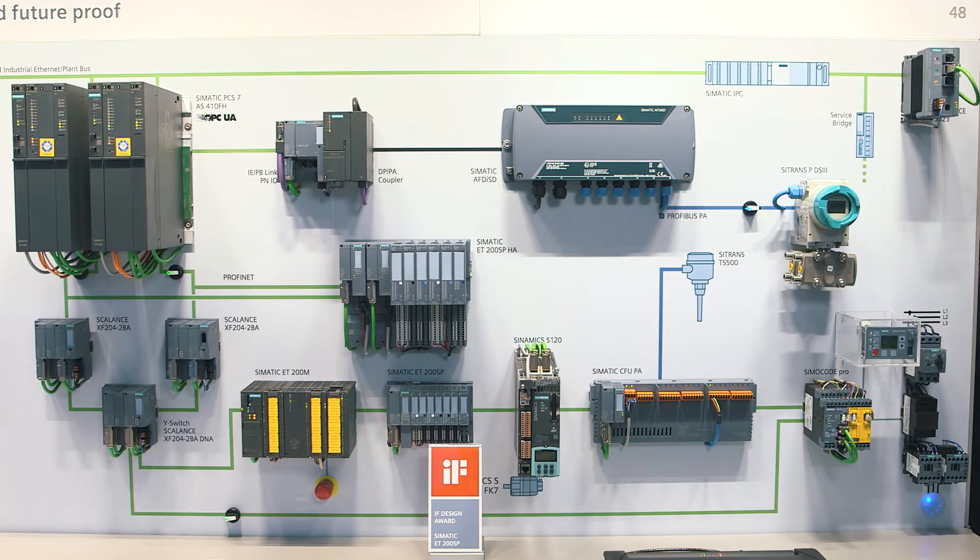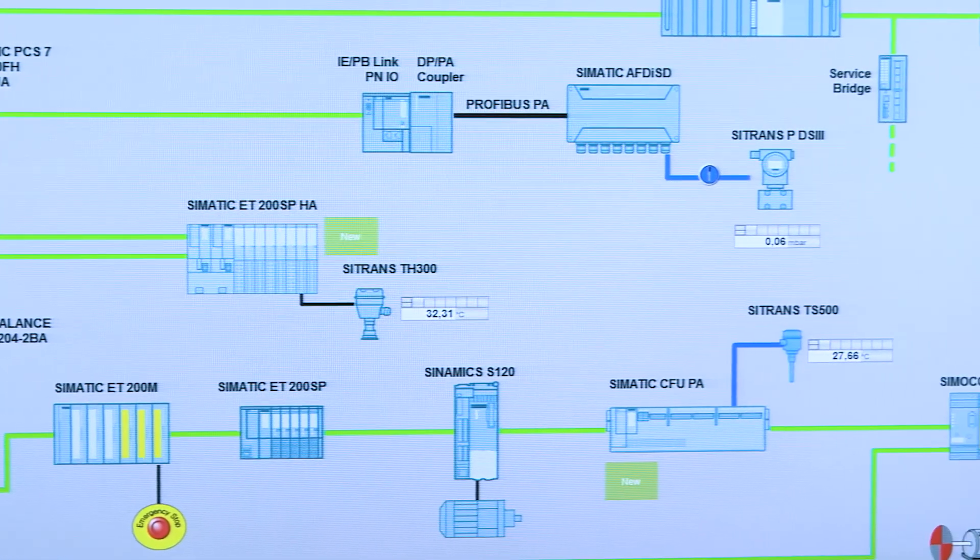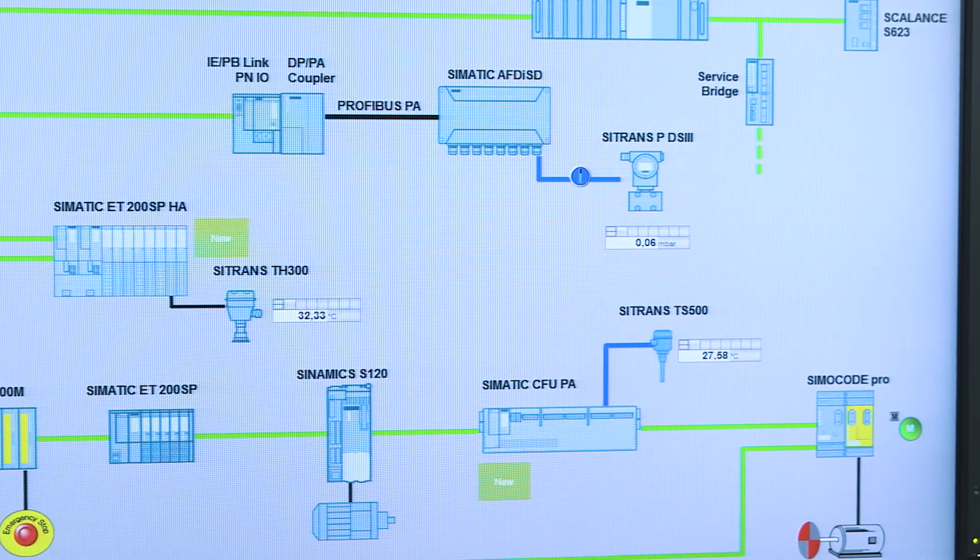SINAMICS drives, SIMOCODE motor controls, further I/O modules, and field devices can be easily connected to and operated at the ring using the SIMATIC CFU in fieldbus technology. Fail-safe solutions with PROFIsafe are also included. The advantages are obvious: continuous Ethernet-based communication up to the field level, best availability, more flexibility during setup and operation of the plant, easy handling during installation, and effective investment protection due to the use of the latest and tried-and-tested technology.